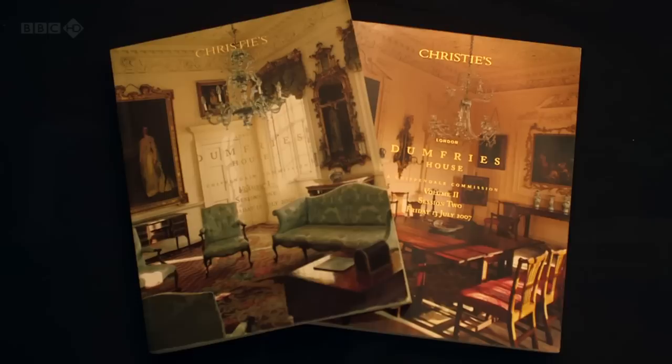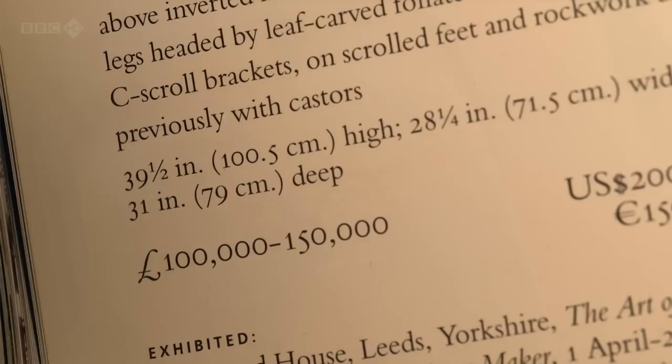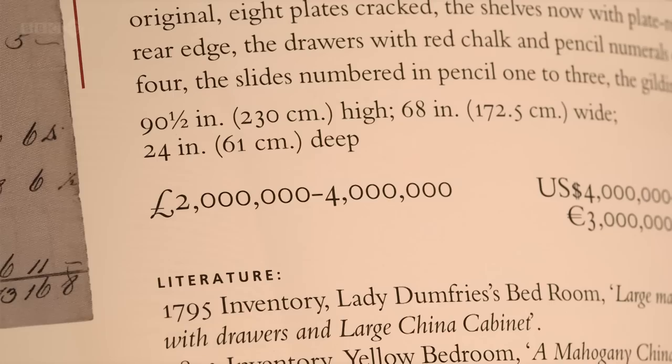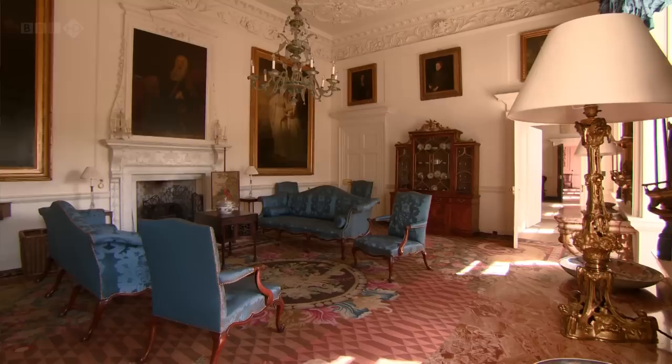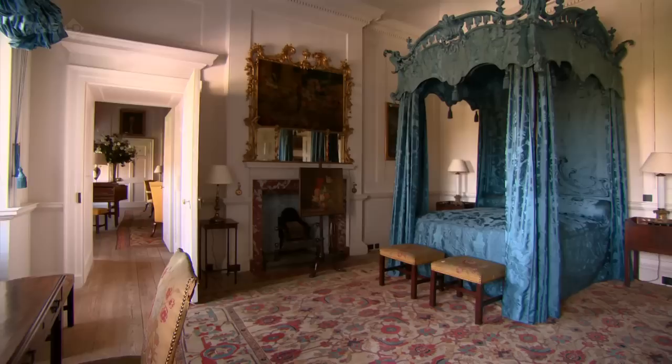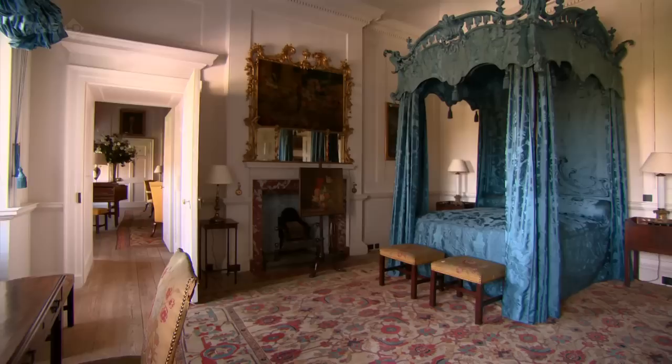Christie's auction house produced a double volume catalogue containing every piece in the house, at eye-watering prices. But this furniture was never sold. The collection was dramatically saved at the 11th hour by the Prince of Wales, who helped to find the £45 million needed to save it.